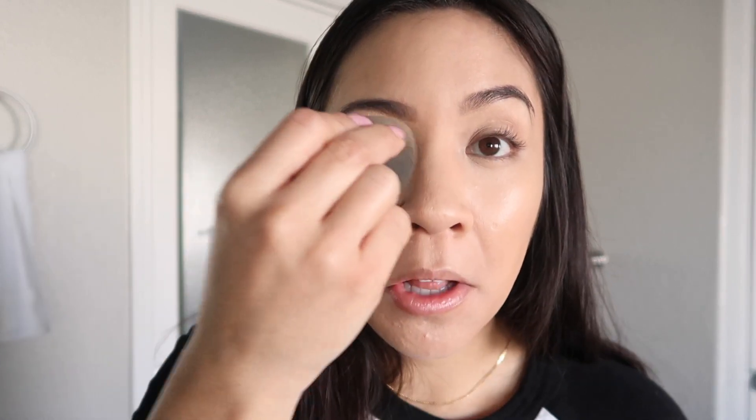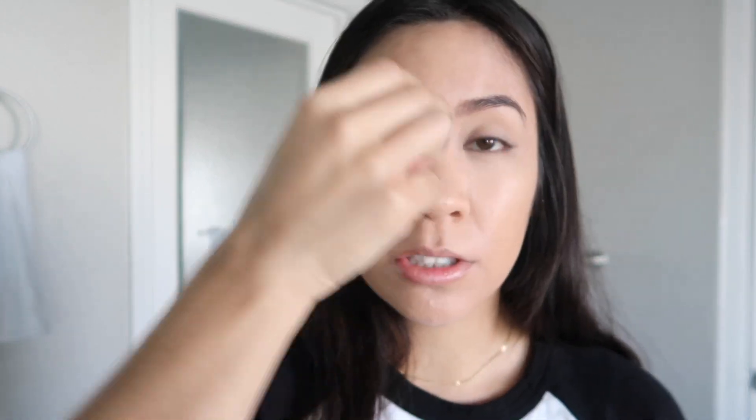I feel like with makeup there is no right or wrong way to do makeup — it is art. Everyone's going to do their makeup the way that they want to do it. If you want to use eyeshadow on your brows, if you want to use lip liner as an eyeliner — you do you, boo.